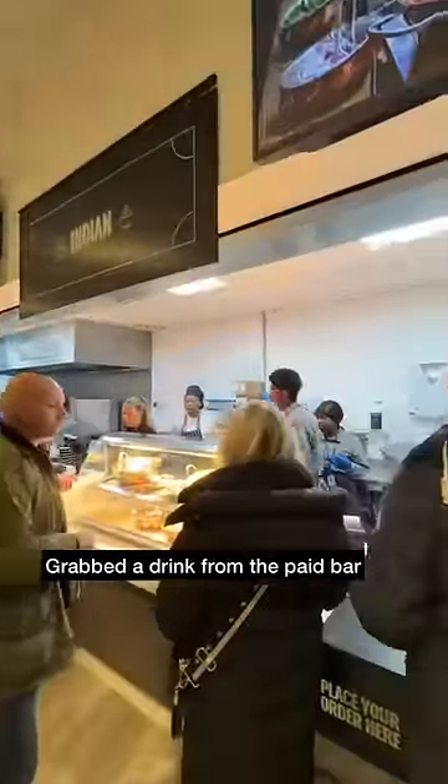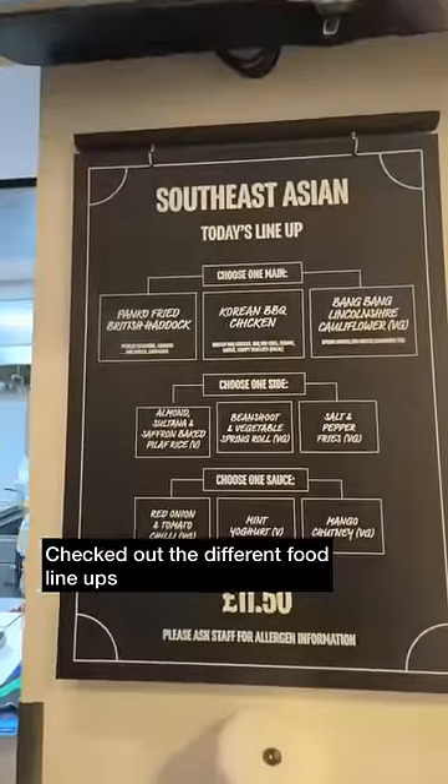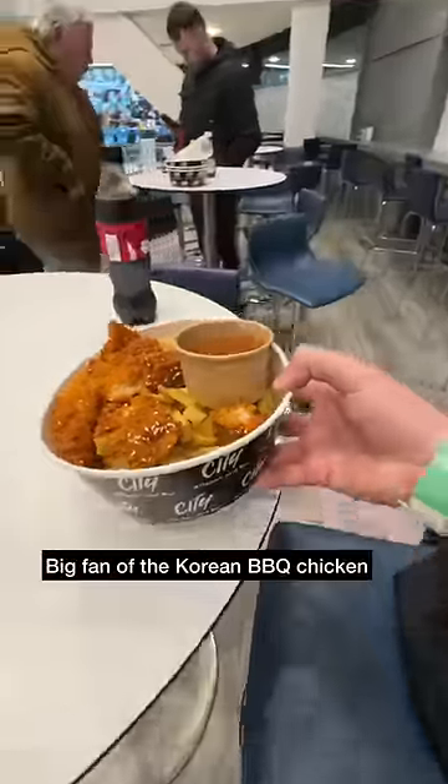Today's match was versus Liverpool and it was blue v red in the table football as well. Made my way up to the paid bar to grab a drink and check out the different food options. A few good choices and in the end went for the staff recommendation of Southeast Asia — and gotta say, big fan of the Korean barbecue chicken.